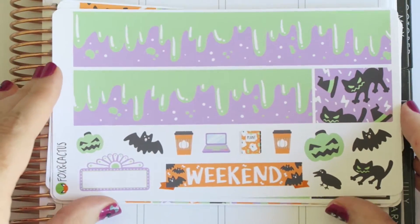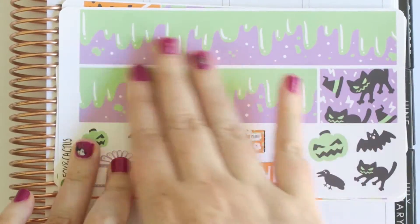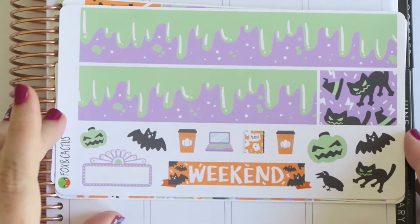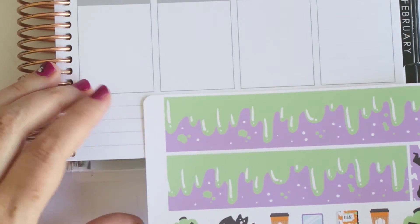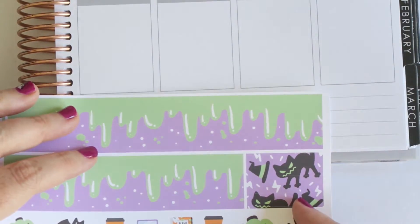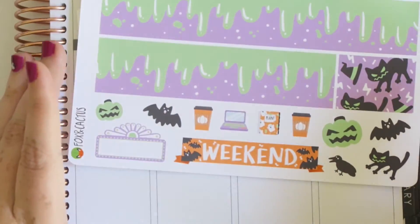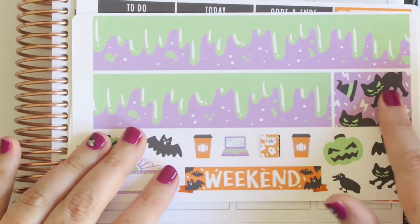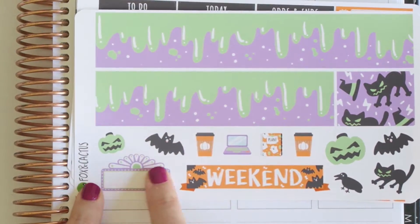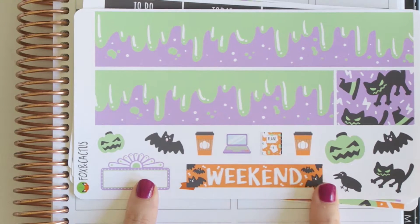Then you get a final page which is the ooey gooey washi — really cool. It's not too thick so you'll have some white space left over on either side, which is nice. Then you get some more washi and a movie marquee. A really nice weekend banner — I like when they're straight at the moment, I'm into that.